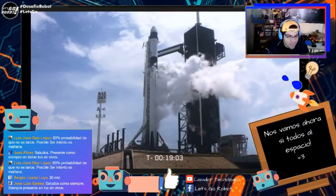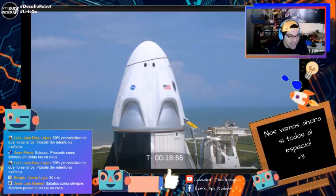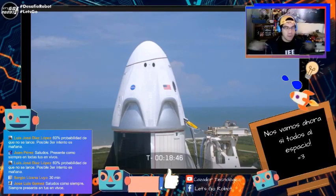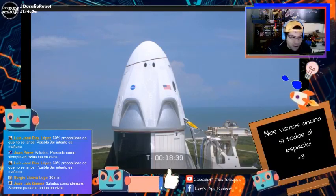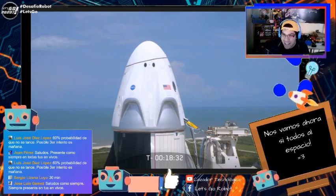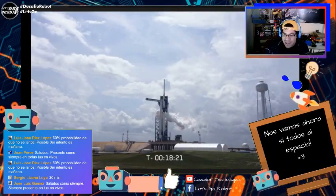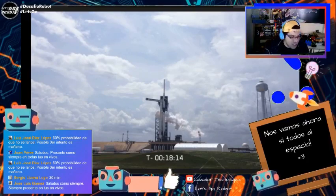La gente sigue con optimismo diciendo que sí. Nadie hasta ahora ha marcado que no, lo cual me alegra muchísimo. Recuerden que pueden comentar todo lo que quieran aquí en la cajita azul. ¿Cuál es su predicción para hoy? Si a última hora se cancela de nuevo, o si hoy sí sale con todo. Quedan 18 minutos. Estamos aquí en el minuto a minuto.